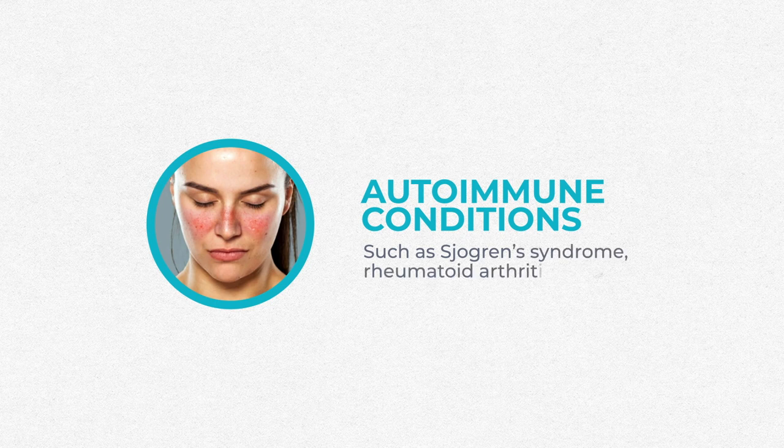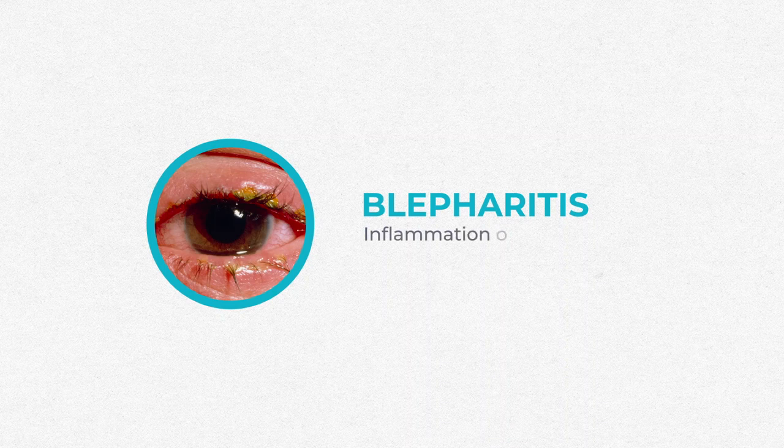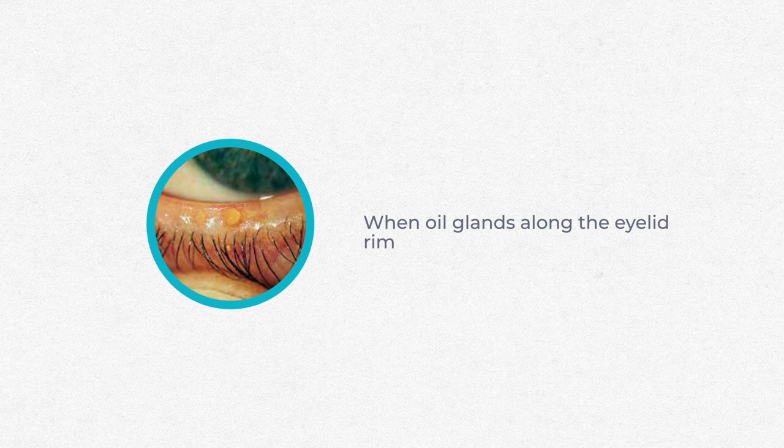Autoimmune conditions like Sjogren's syndrome, rheumatoid arthritis, and lupus are all connected with dry eye. Other health conditions like diabetes, psoriasis, rosacea — which I made a whole video about — irritable bowel syndrome, and even vitamin A deficiency have been linked with dry eye. There are also higher rates of dry eye in patients who have lash margin issues like blepharitis, which is inflammation at the base of the eyelashes and lid margin, and meibomian gland dysfunction, when the oil glands along the eyelid rim become clogged.